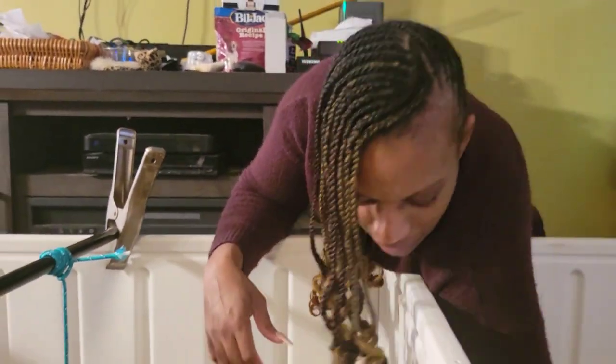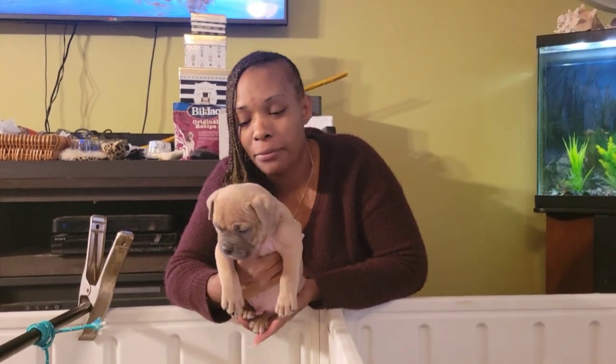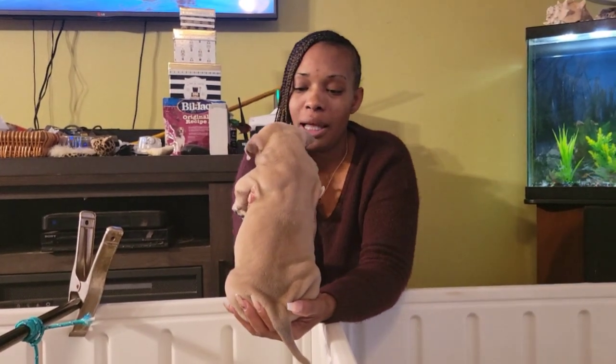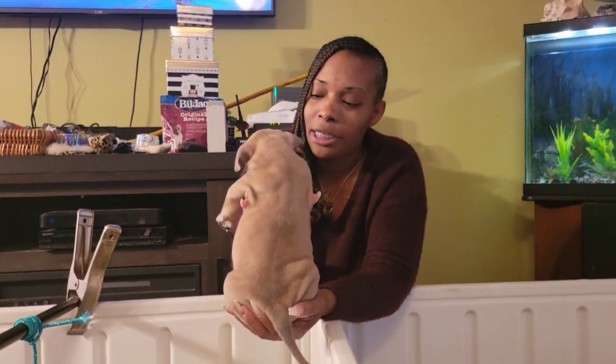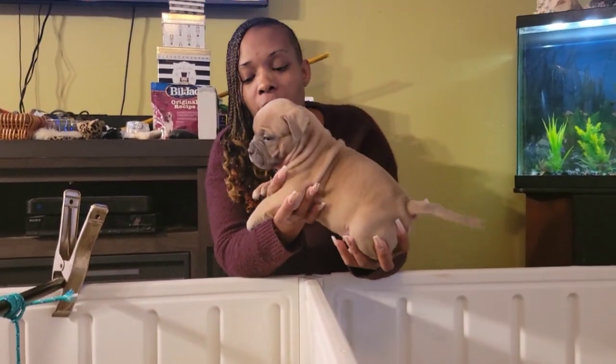We had told y'all we had a keeper lined up, but we changed our mind — this is our keeper. We decided to keep him. His name is still going to remain a secret until we are ready to officially tell y'all. This boy looks good, and I am sure by looking at him y'all can see why we decided to keep him. He looks a lot like Sox.